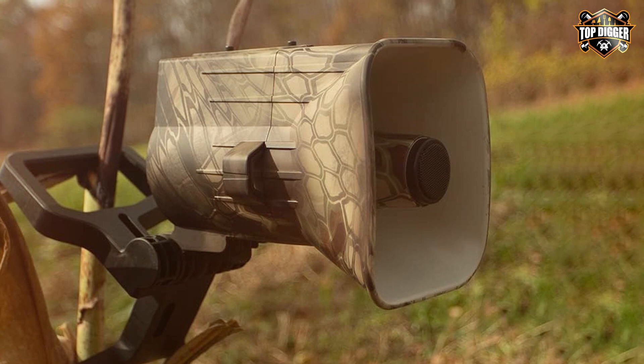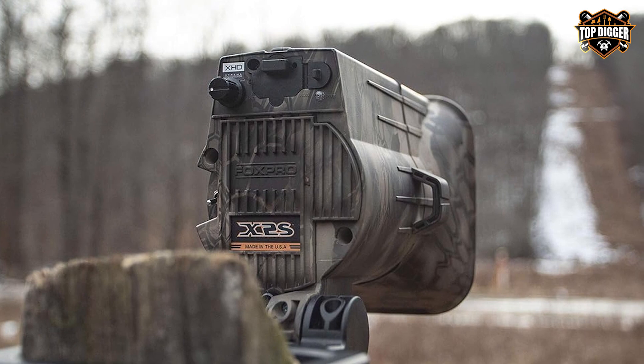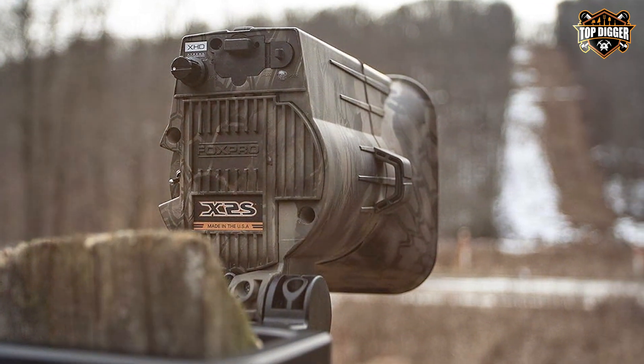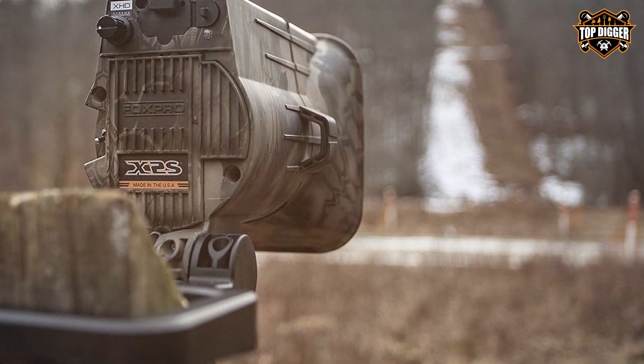I hope you found this video helpful in your quest for the perfect predator call. If you enjoyed this content, don't forget to like, share, and subscribe for more hunting tips and gear reviews. Until next time, happy hunting and stay stealthy out there!